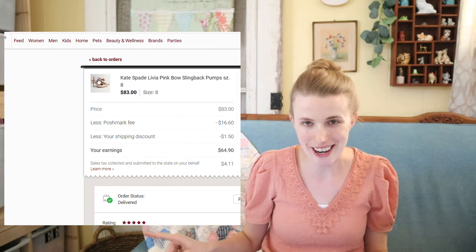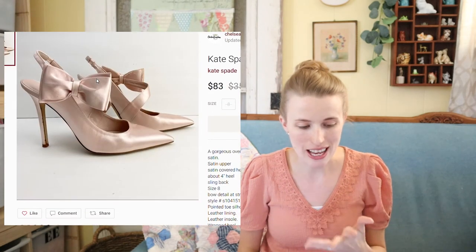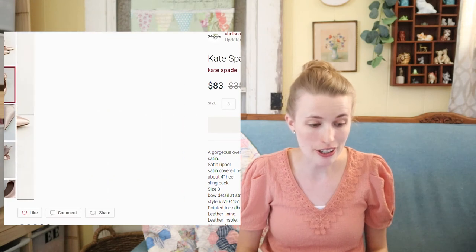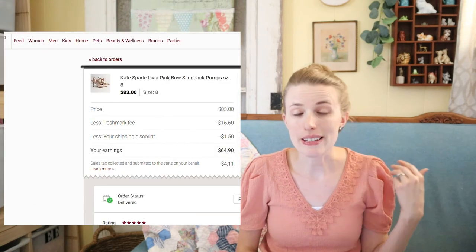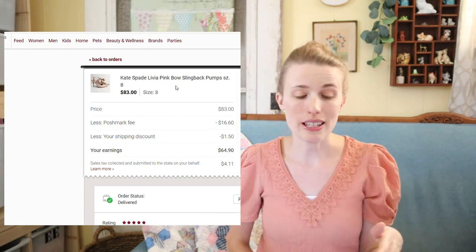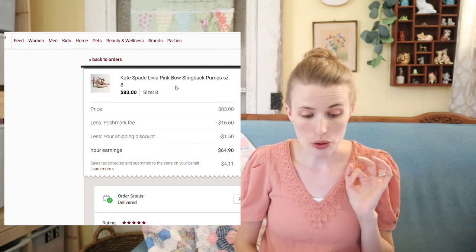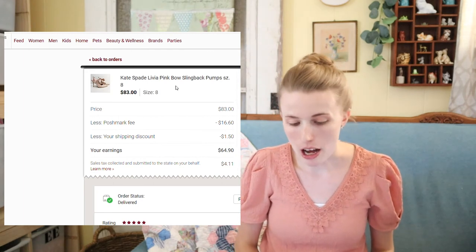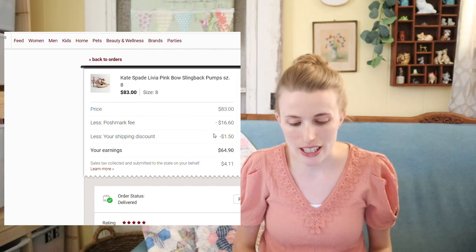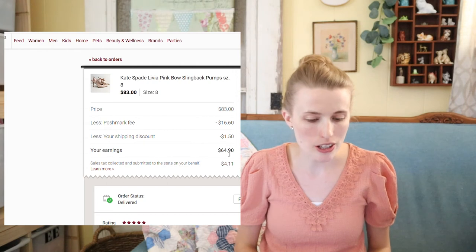These Kate Spade shoes I already covered in a previous video, so I'll be quick. I picked these up for around $10 and they sold for $83 really quickly — just a really good style. These were the Kate Spade Livia pink bow slingback pumps. I love how higher-end brands have style names, which makes them easier for buyers to find. After my cost of goods and fees, I netted around $55.